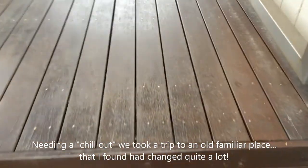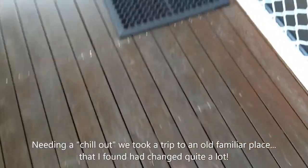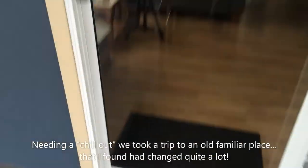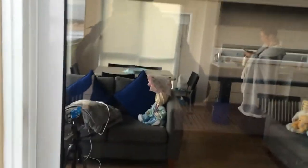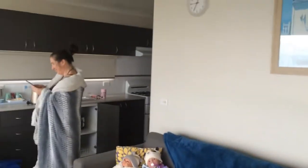So we're just coming up the steps, trying not to give away the views for the moment. And this is the interior of the cabin. Yes, we have taken some spirited dolls with us, as we do.